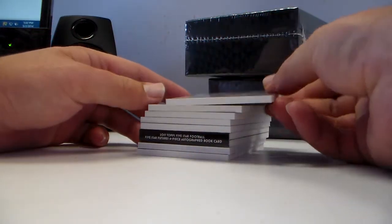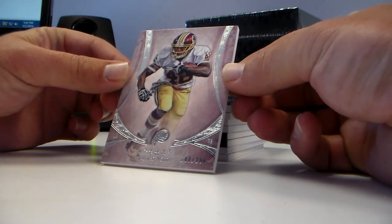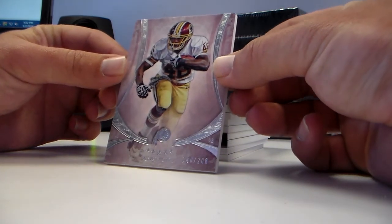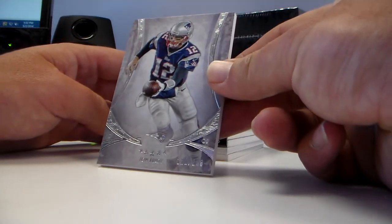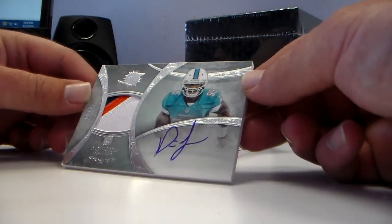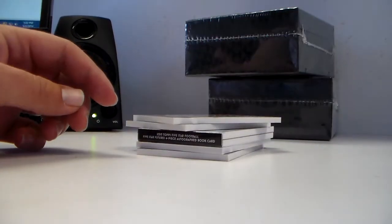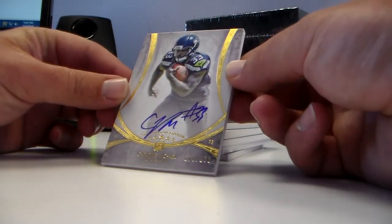Everyone has a book. Alfred Morris at out of 208 — that's the base. Inception's next. Brady base out of 208. Dion Jordan 18 out of 94 patch auto, three colors — nice. Christine Michael 108 out of 130 auto.